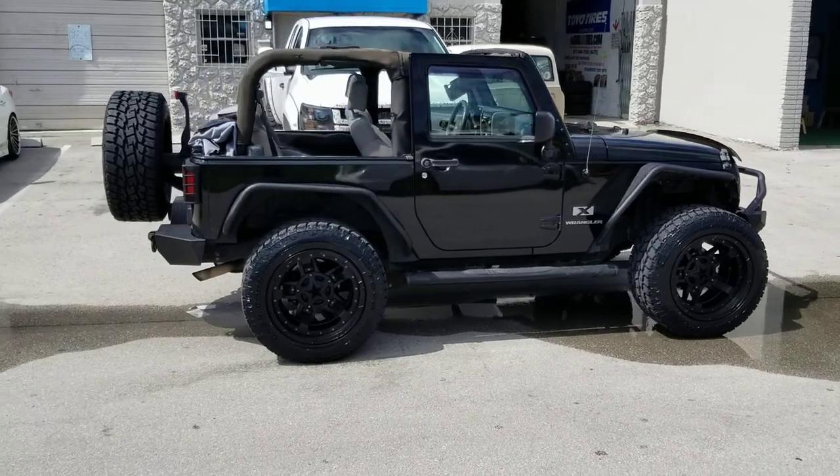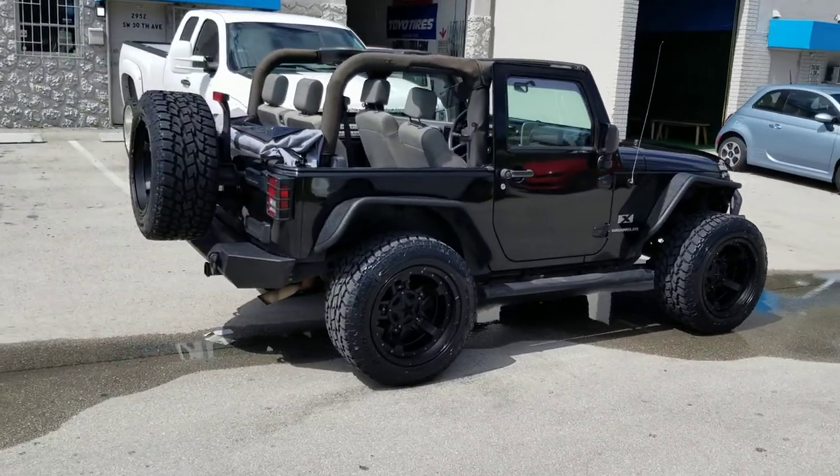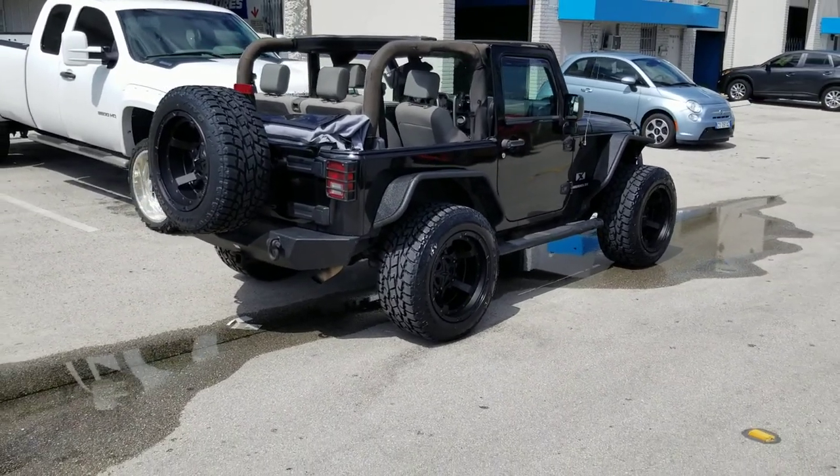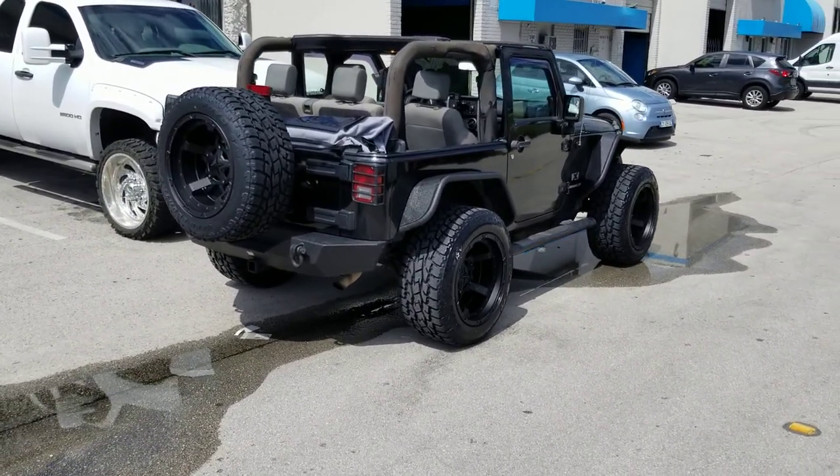The Jeep is always a classic. You can find these wheels online at DovesAndTires.com or call us at 877-544-8473. This is your boy KB from Doves & Tires TV signing off.